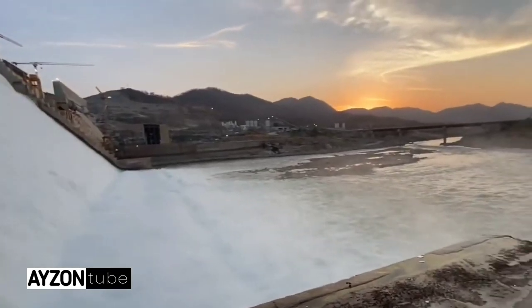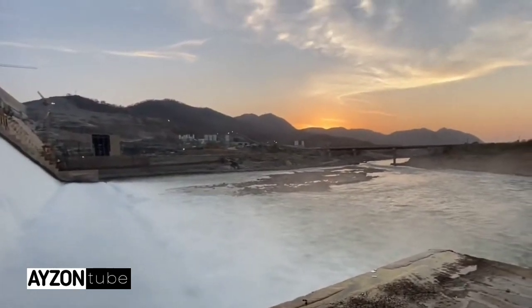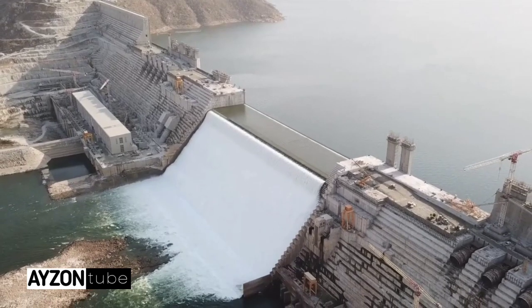When the dam is completed, it will be one of the largest dams in the world. That is a brief overview of the Renaissance Dam that Ethiopia is building.